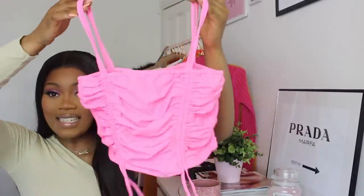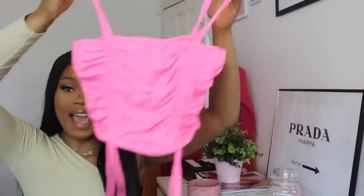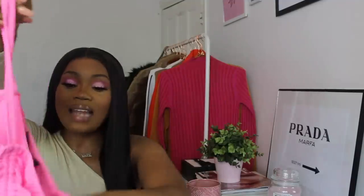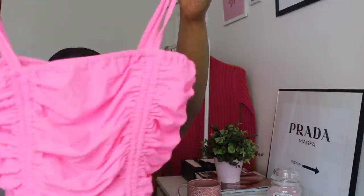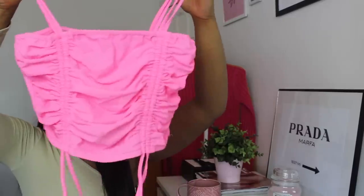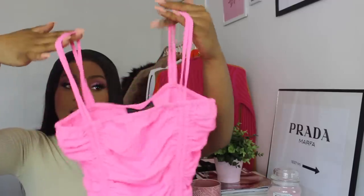These are all pieces I'll be wearing in summer, hopefully summer will arrive soon. The first thing I picked up from the website is a crop top — it's this bright, extra-light neon pink crop top. It's basically a ruched neon crop top, and as you can see it has the ruched detailing right there in the front, with two straps.